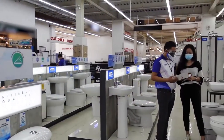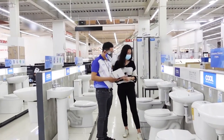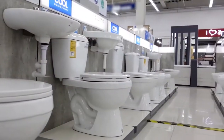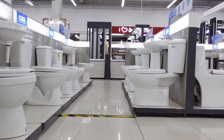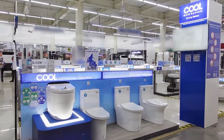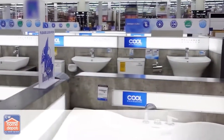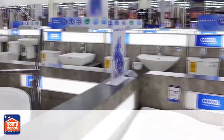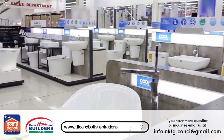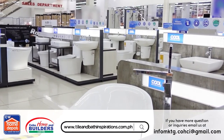Aside from the shopping experience and good customer service, Cold Bath Systems always guarantees we will get reliable quality products right into our home. Visit any CW Home Depot branch or Cebu Home and Builders and get a well-guided shopping experience on Cold Bath Systems.